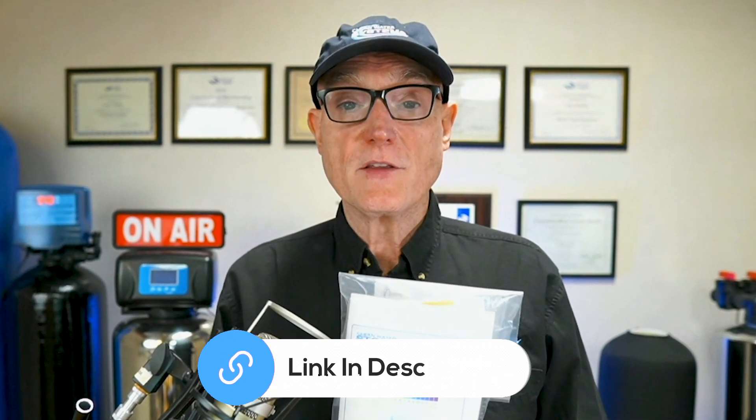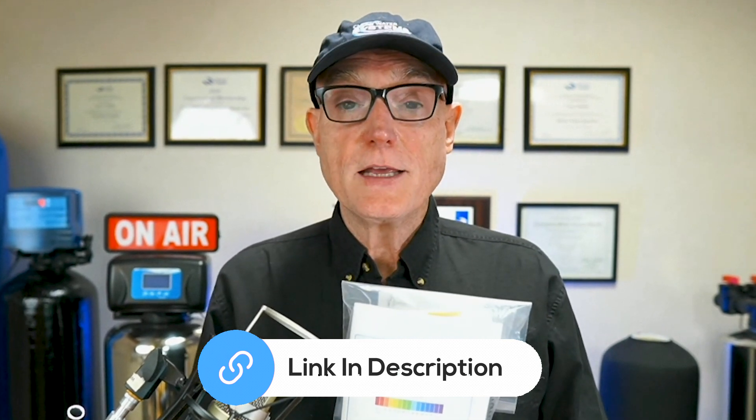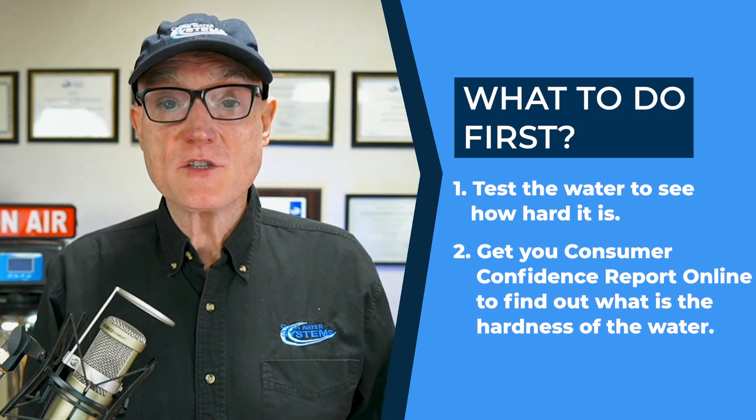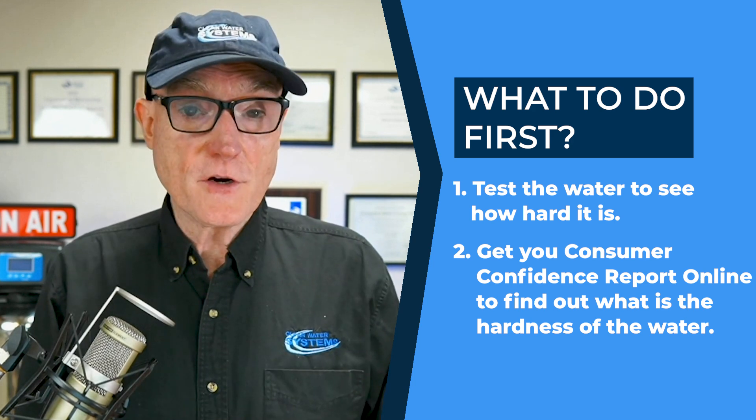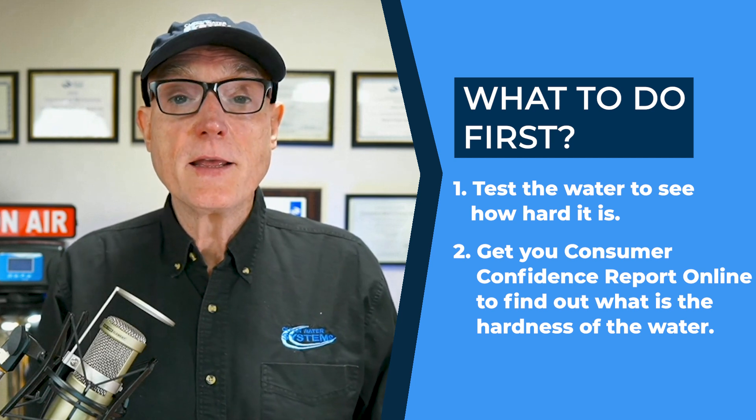If you'd like to find out how hard your water is and if a scale stopper salt-free water conditioner would be good for you, we have a simple test kit that can test for hardness, total dissolved solids, pH, and other contaminants in your water — I put a link in the description below. Just get yours and you can easily test the water right in your home within minutes. If you have a water softener and want to switch, we recommend first testing your water hardness, or if you're in the city, look for your consumer confidence report online. If you have questions, contact us so we can answer any questions about whether it's right for you.